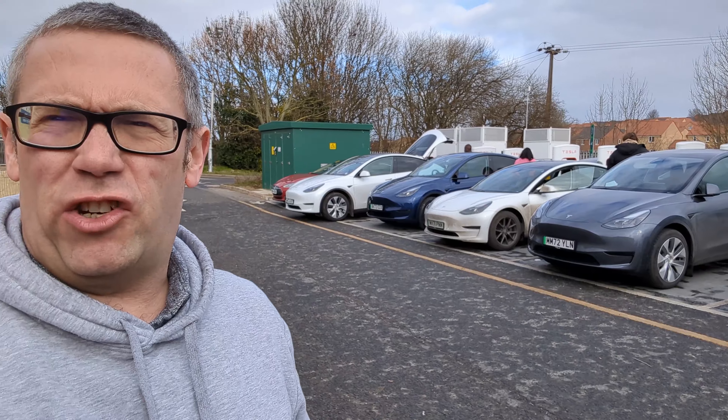Hello again YouTube and welcome back to Just Get A Tesla. This is not a video I was actually planning on making today. I am at a really rather busy Ferry Bridge supercharger and we've actually got trouble.